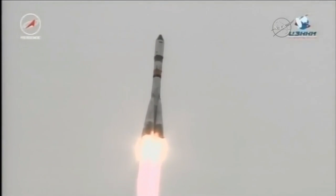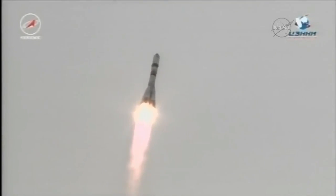Roll, pitch, and yaw program in. Booster parameters are all normal. First stage engine functioning normally, operating normally. The Soyuz booster arcing out to the northeast from the Baikonur Cosmodrome.